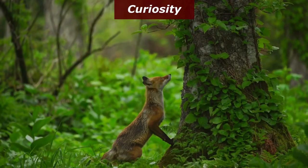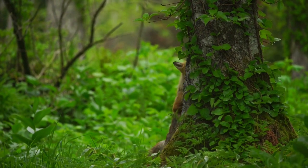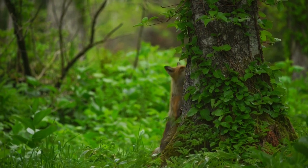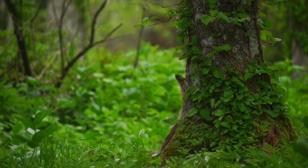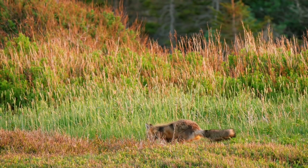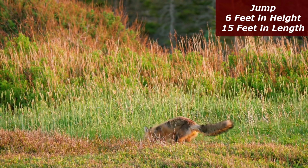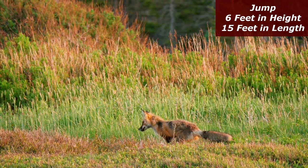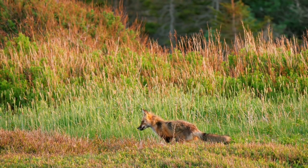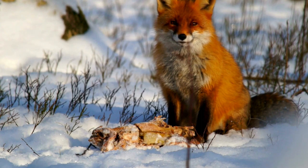Red foxes are excellent jumpers. They have muscular and flexible hind legs that allow them to make large leaps. On average, they can jump up to 1.8 meters (6 feet) in height and up to 4.5 meters (15 feet) in length. This jumping ability helps red foxes capture prey, overcome obstacles, and move swiftly in a natural environment.